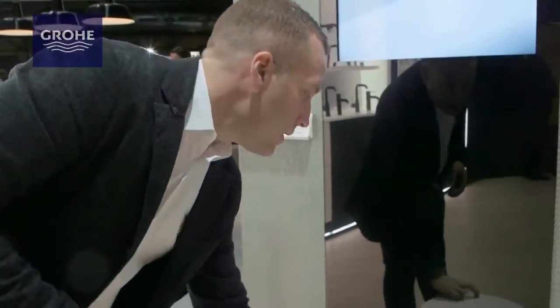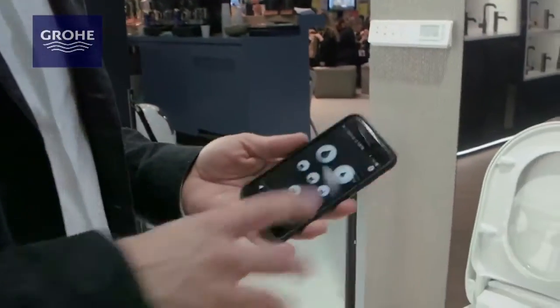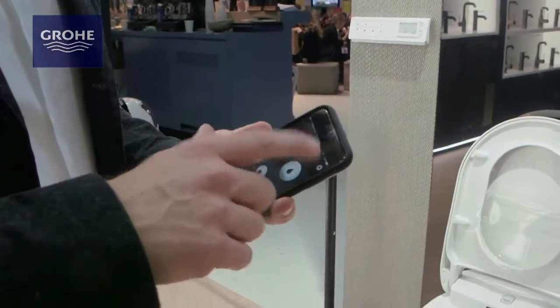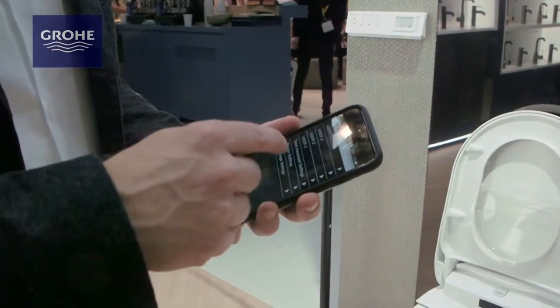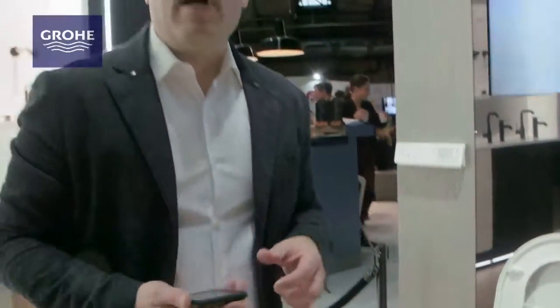Additionally, there are a couple of ways you can control the product, but we have an app. The app allows you to go through a cleaning process that's highly customized and personal for your experience. You're able to control all of the normal functions available in the product, and if you want to customize settings, you're able to set up four user settings.